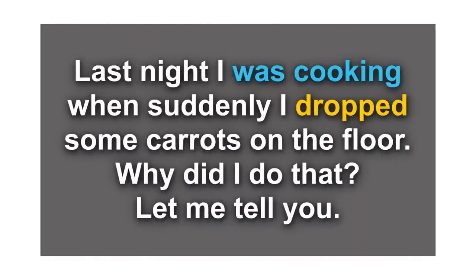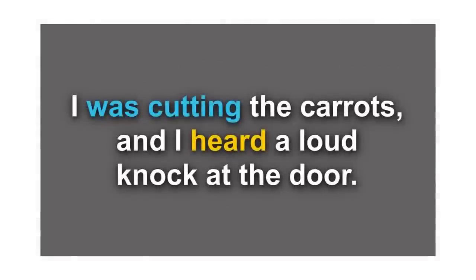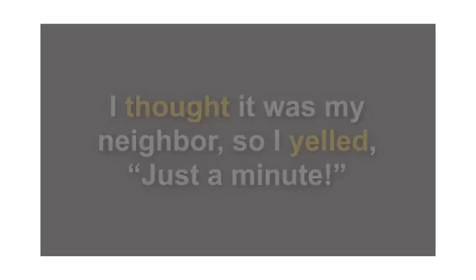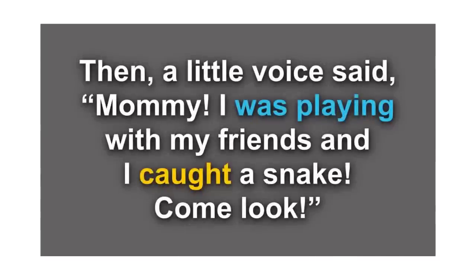Let me read the entire story with the correct verb tenses. 'Last night, I was cooking when suddenly I dropped some carrots on the floor. Why did I do that? I was cutting the carrots and I heard a loud knock at the door. I thought it was my neighbor, so I yelled, just a minute! Then a little voice said, Mommy, I was playing with my friends and I caught a snake — come look.' Great work leveling up your storytelling skills.